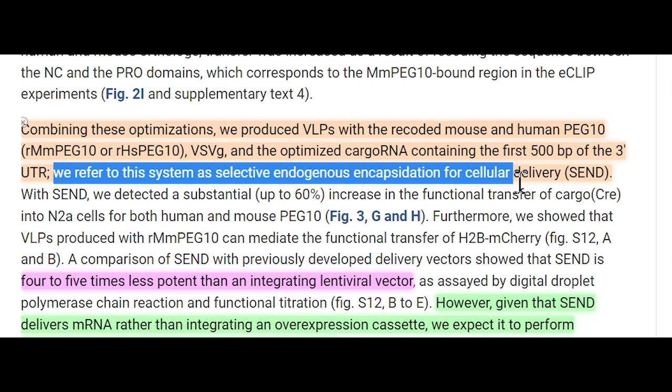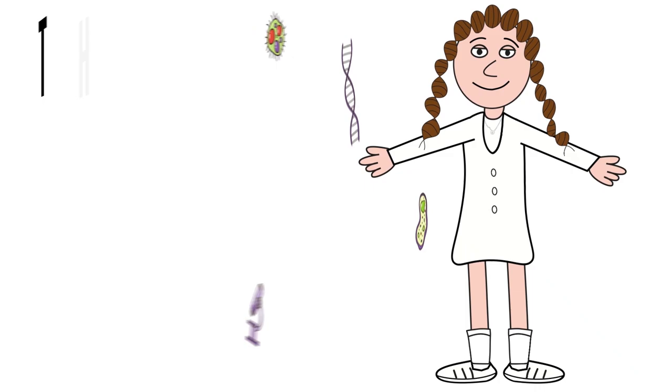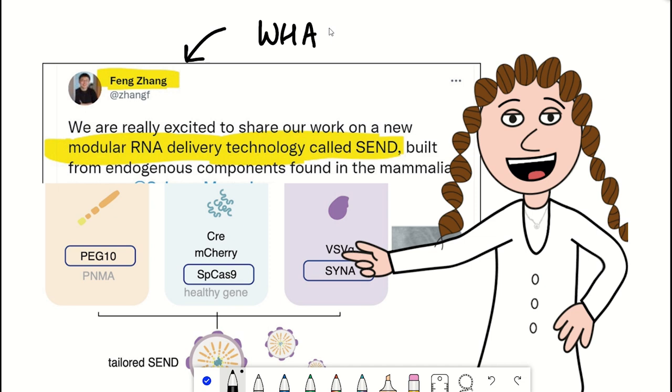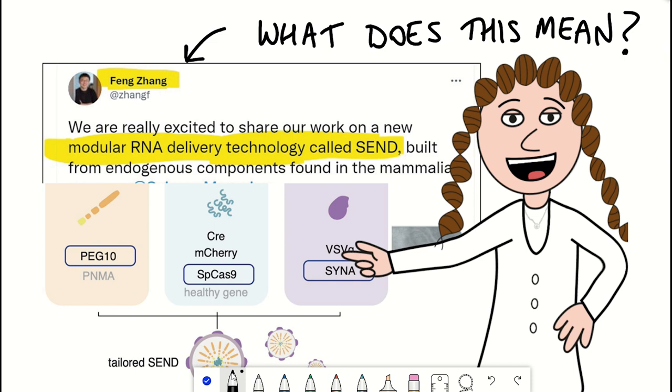We refer to this system as Selective Endogenous Encapsidation for Cellular Delivery, or SEND. Hello and welcome to the Shiki Science Show, where in this video I'm going to break down this recent publication from Feng Zhang's lab. Effectively, what this paper is describing is a programmable method of RNA delivery between cells, which could have therapeutic applications.